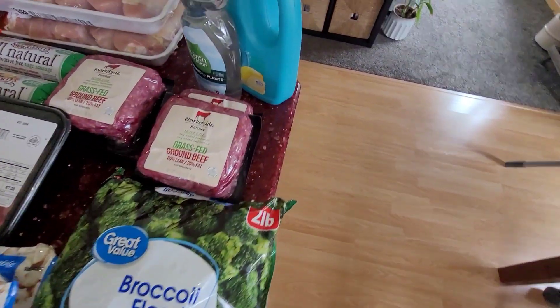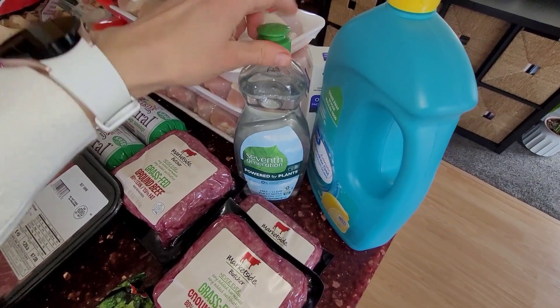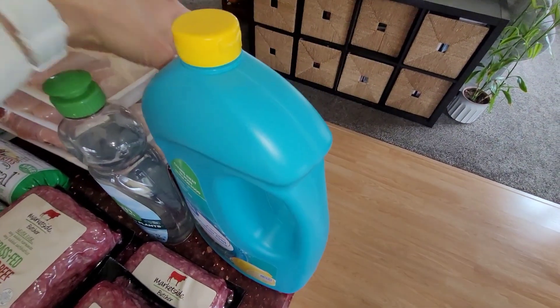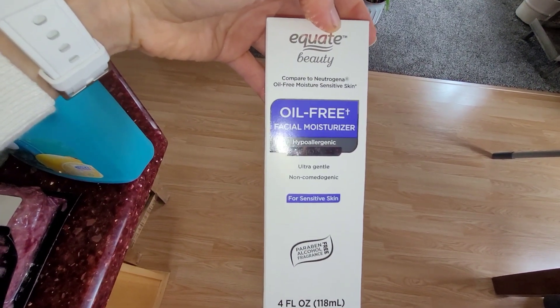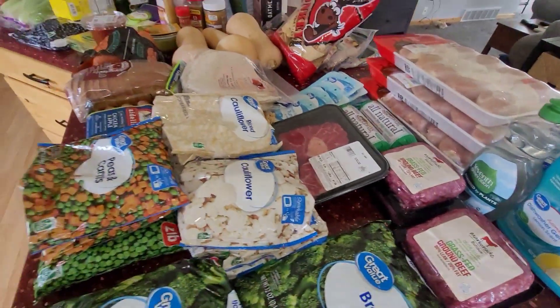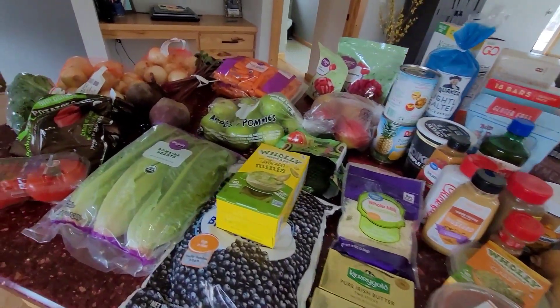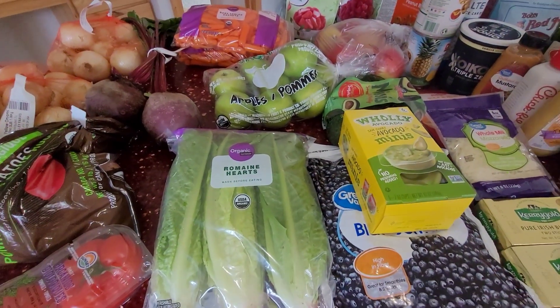Over here we just have our non-food items. I had to get some dish soap, dishwasher soap, and then this is my favorite face lotion — love it. And that's it. That is what we got for the week, and I will spin you around here and tell you what we're going to do for our meals this week.